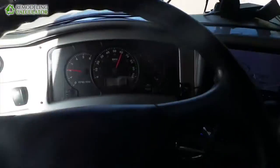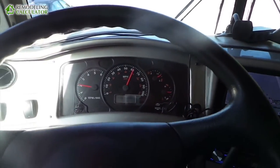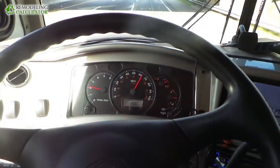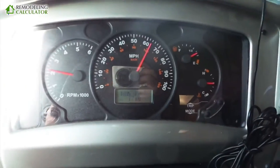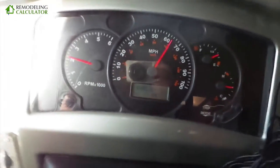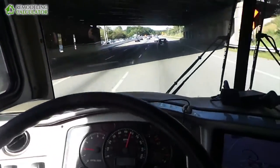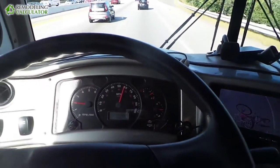Coming back home we took Interstate 75, so a lot fewer trucks, less traffic in general, more highway driving. Now we're averaging about 7 miles to a gallon. This 7.7 showing here is only accurate for this portion of the trip, but when you include stops going to campsites or Walmart and all that, you're still averaging about 7 miles to a gallon at best.